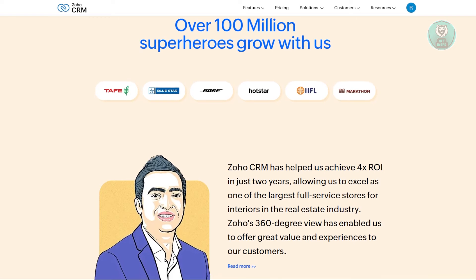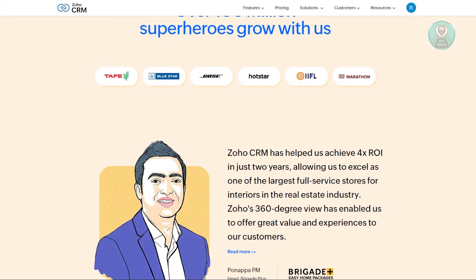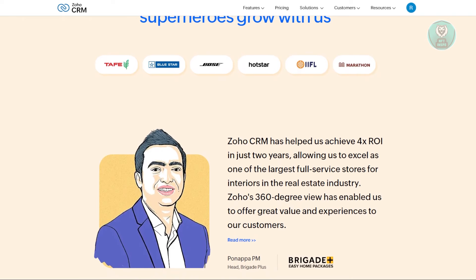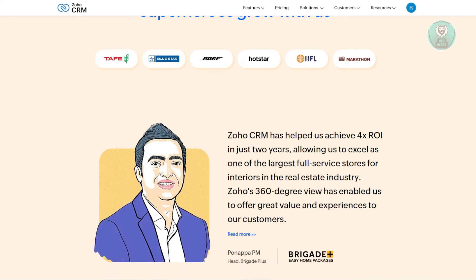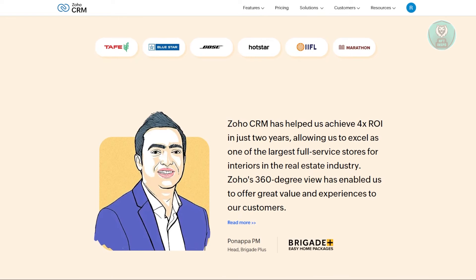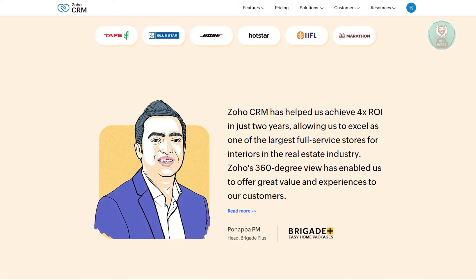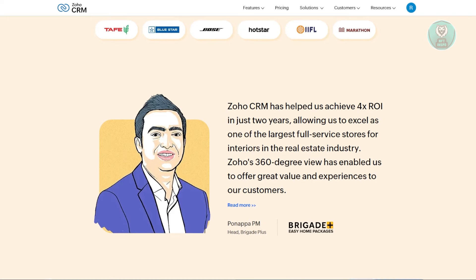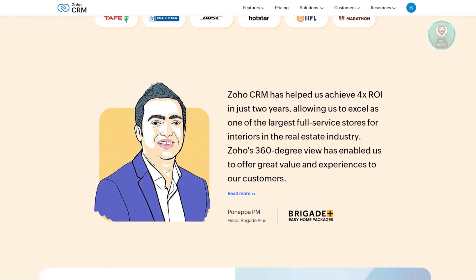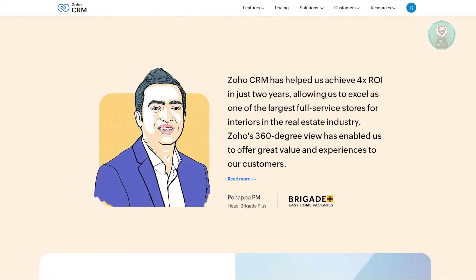All of this can be solved if you take the time to learn the platform, so it's not necessarily a downside — just a learning curve, small or large depending on the user. Zoho CRM is particularly well-suited for small to medium-sized businesses and enterprises, teams that require extensive customization and integration options, and businesses looking for cost-effective, all-in-one CRM solutions.